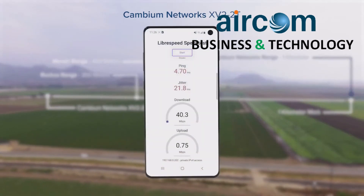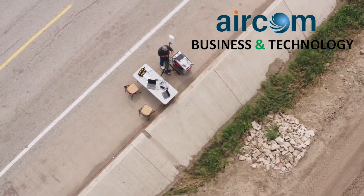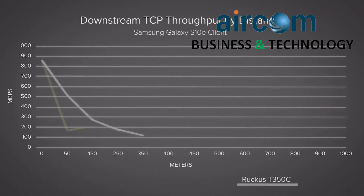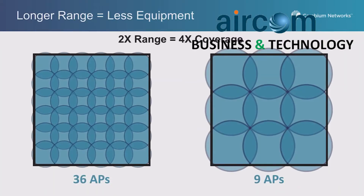And these are just some of the reasons why you see the Cambium access point has such incredible range and performance. We saw some truly outstanding test results here today. This chart shows an example of how range translates to coverage.